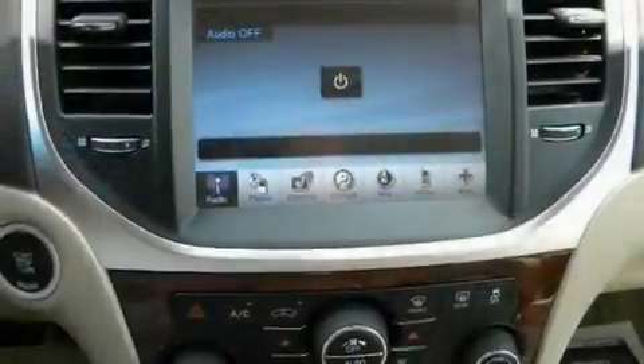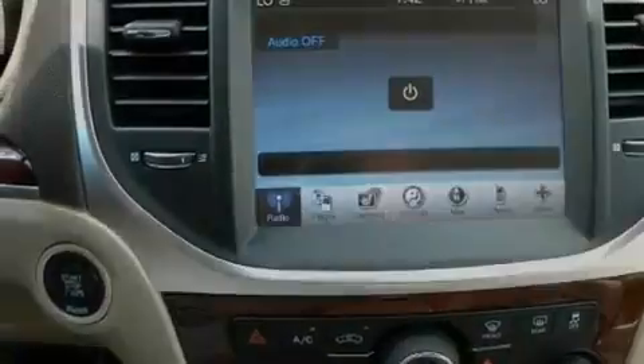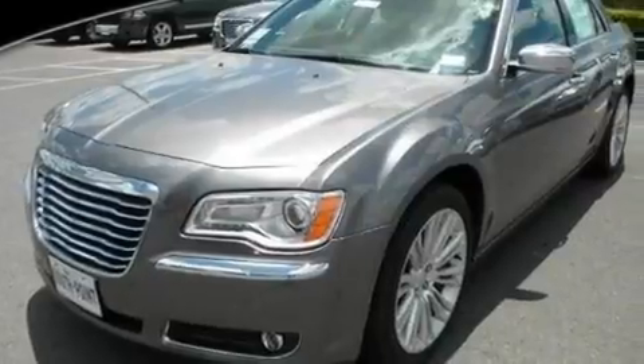Additional features include fog lamps, a low-tire pressure indicator, traction control and stability control systems, heated front seats, and Keyless Go, which lets you turn on the engine by pressing a button with the keys in your pocket.